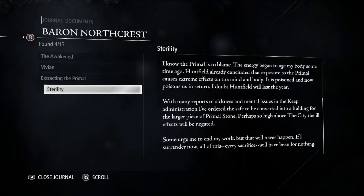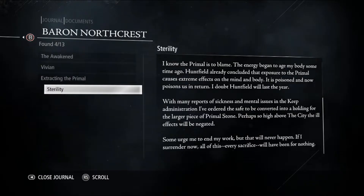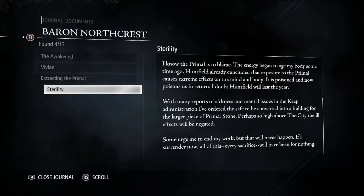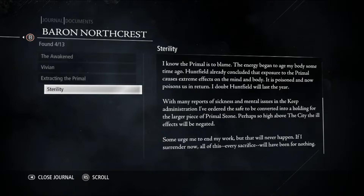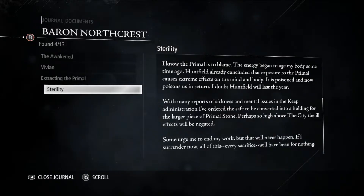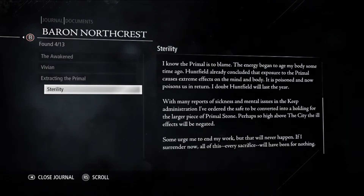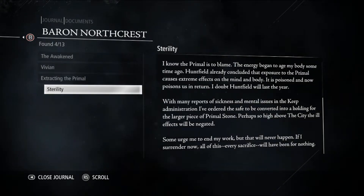In-game lore: I know the primal is to blame. The energy began to age my body — that's why people don't recognize him, maybe. It looks different. You remember people were talking about the Baron almost as if they didn't remember his face? Hansfield already concluded that exposure to the primal causes extreme effects on the mind and body. It is poisoned and now poisons us in return. Alright, makes sense.